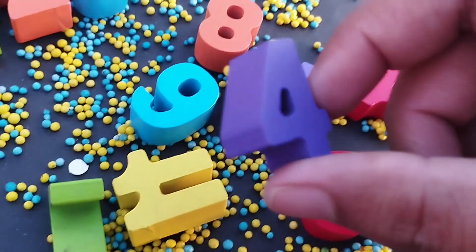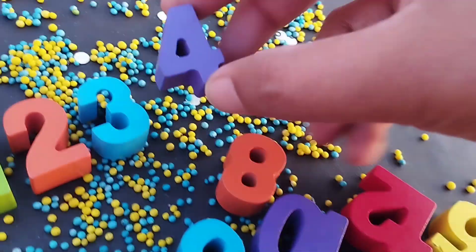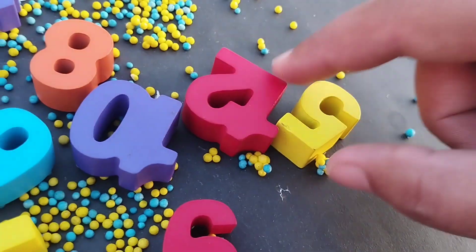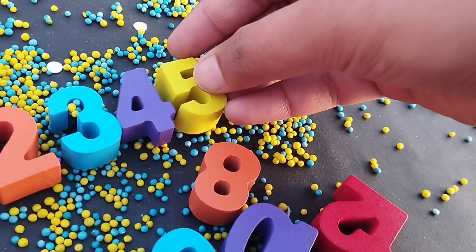The next number is number four. This is number four. The next number is number five. This is number five.